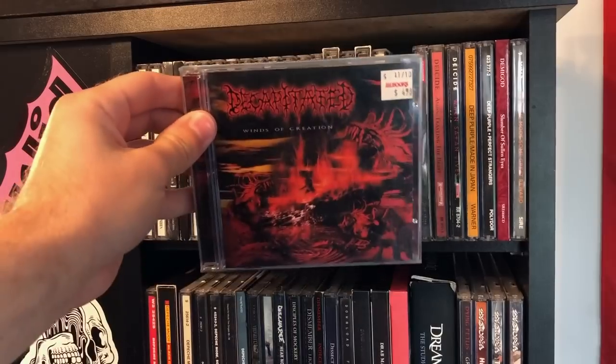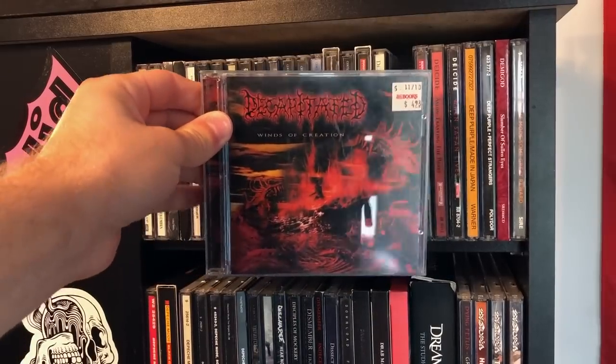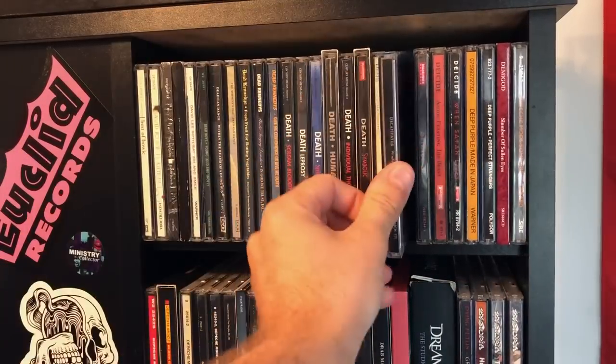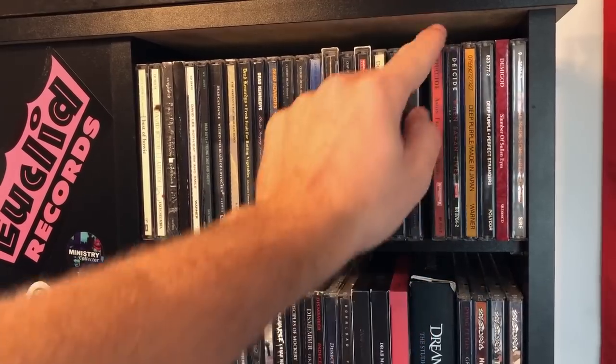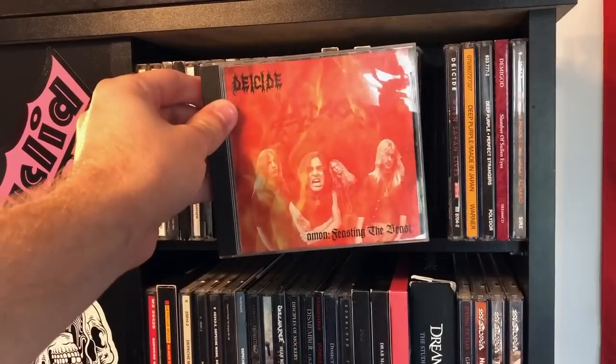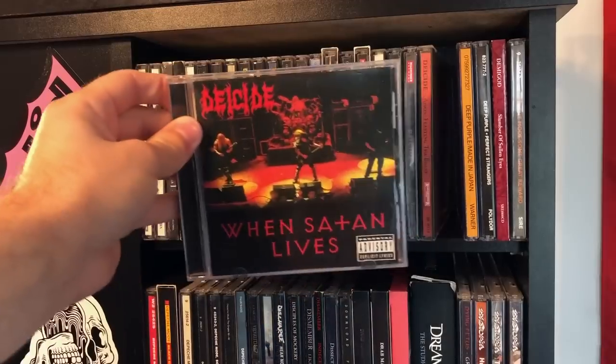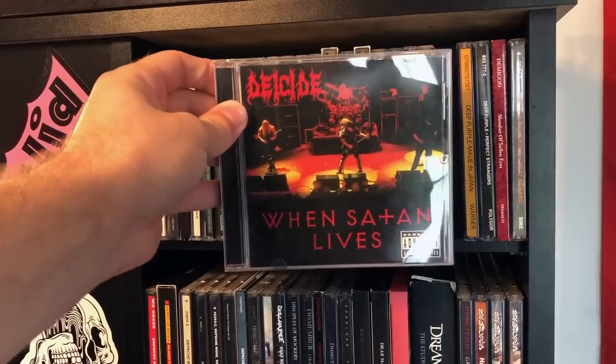Decapitated — these guys were so young when they did this album and it still holds the test of time. Deicide — hard to beat some Deicide. The demos — fucking legendary. And the live album When Satan Lives. Thank you, Jason of Origin, for getting me onto this one.